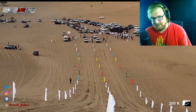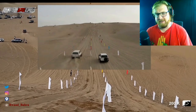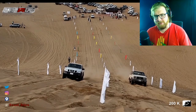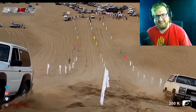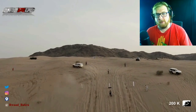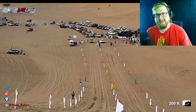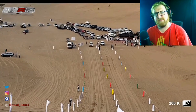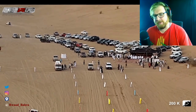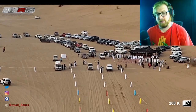It looks like we have a Nissan versus an old square body GMC or Chevy — a Blazer or a Suburban, can't tell. The Nissan got it. No surprise there. If I've learned one thing, it's that the Nissan Patrols are amazing — pretty much all the Nissans. And the Mitsubishi Pajeros do pretty well too.